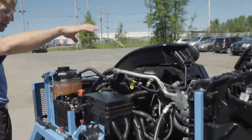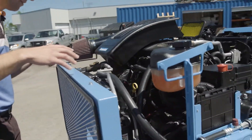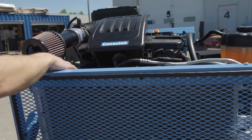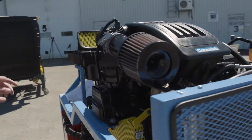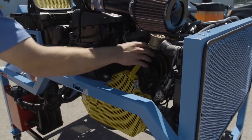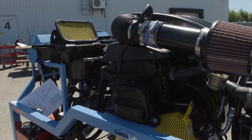Of course we've got the engine and all of its components, providing access to make it easier. We have the complete charging system and the starting system. We've inserted a sight glass for the cooling system, and we've made it safe — we've put protective covers over the drive belt and over the radiator fan, so everything is protected and your students can explore and learn at their own pace.